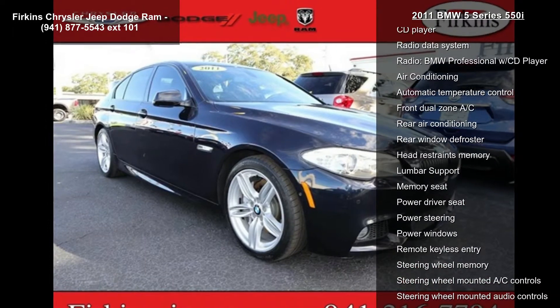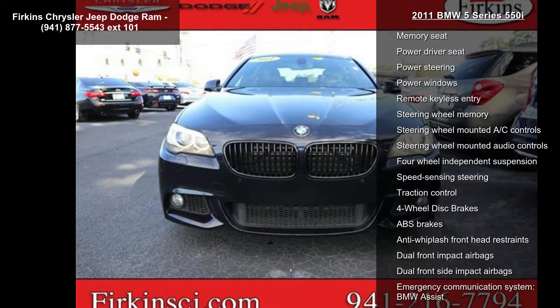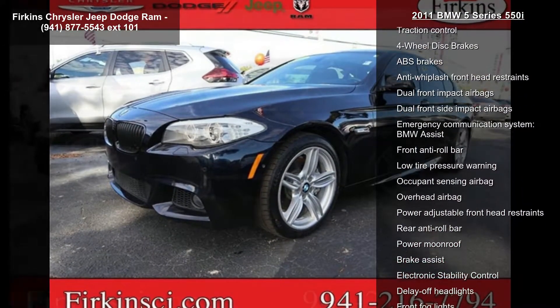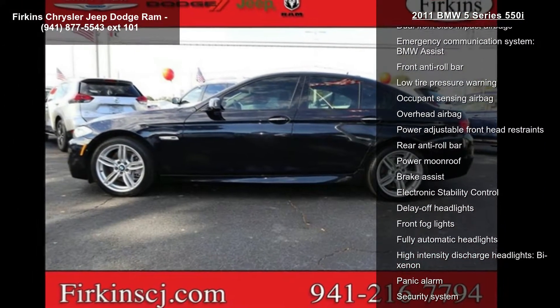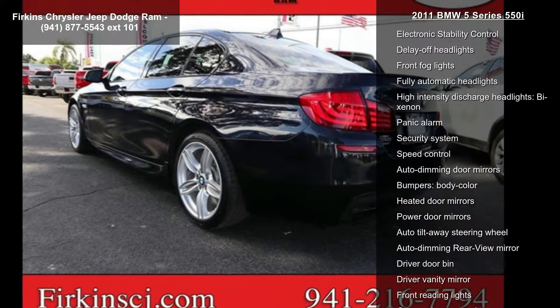Enjoy these notable features: navigation system, 12 speakers, AM FM radio, CD player, radio data system, BMW professional WCD player, air conditioning, automatic temperature control, and front dual zone AC.